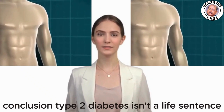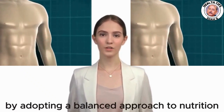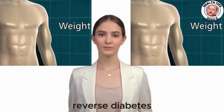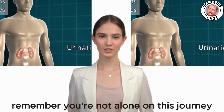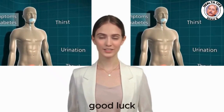Type 2 diabetes isn't a life sentence — it's a manageable condition. By adopting a balanced approach to nutrition and lifestyle, you can take control of your health and potentially reverse diabetes. Remember, you're not alone on this journey; I'm here to support you every step of the way. Good luck, and let's embark on this transformative path together.